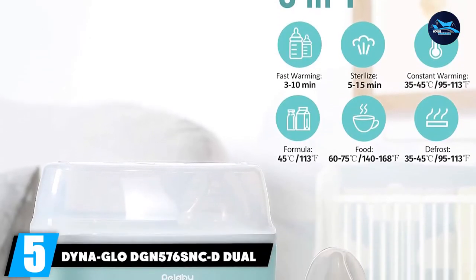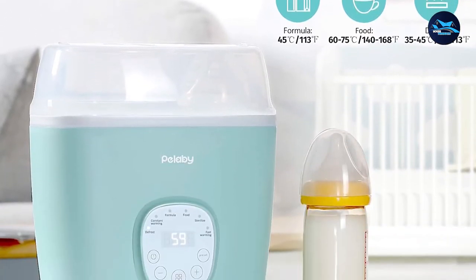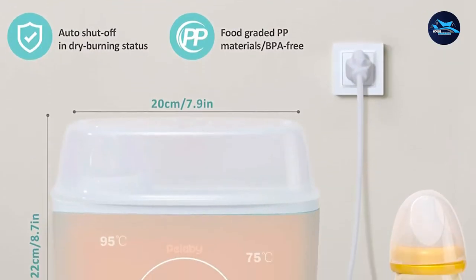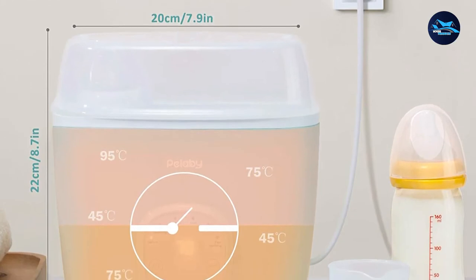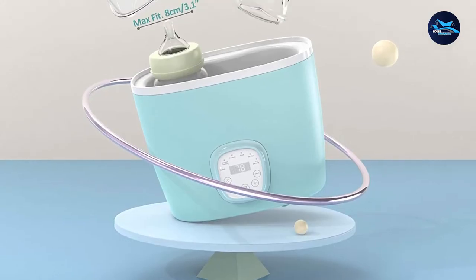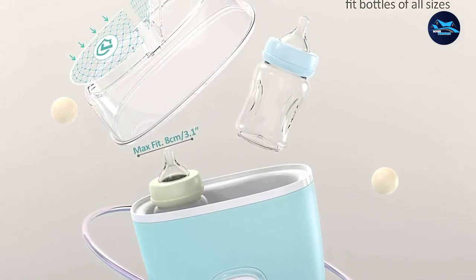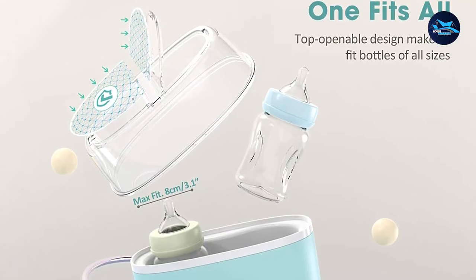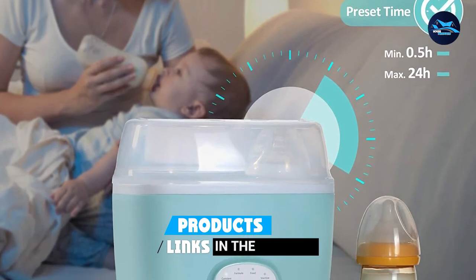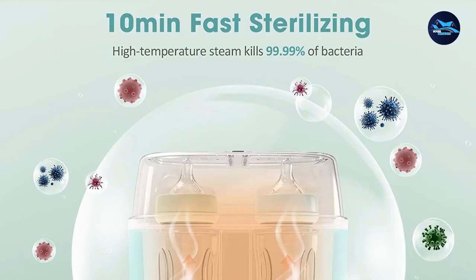At number 5, we have the Pelleby Baby Bottle Warmer, a top contender if you're looking for the best baby bottle warmer. It has a big capacity to hold water and a ton of useful features. The Pelleby Baby Bottle Warmer has six functions: fast warming, normal warming, constant warming, sterilizing, food heating, and fast defrosting. Its large space and capacity can fit most bottle sizes. The fast warming function is great when you're in a rush — in just three minutes you can have the milk warm and ready.